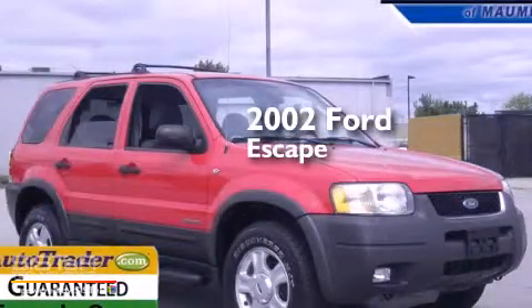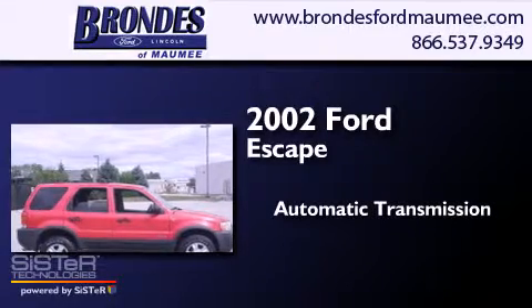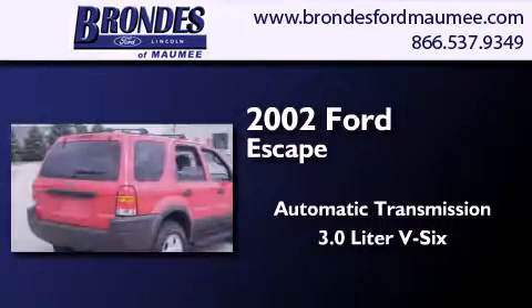This is a 2002 Ford Escape. This crossover has an automatic transmission and a 3.0 liter V6.